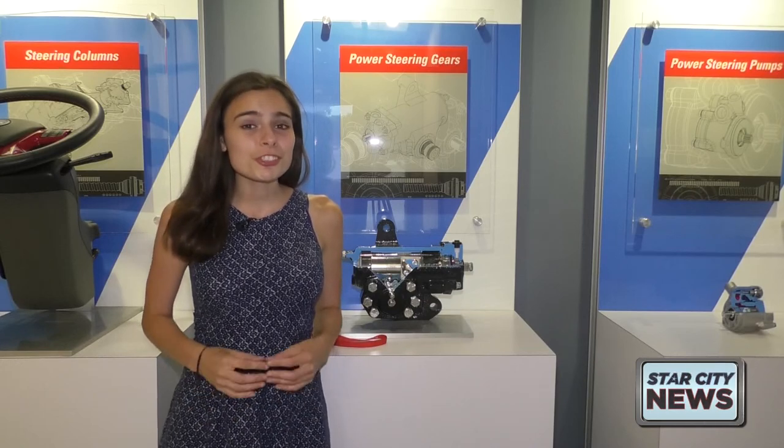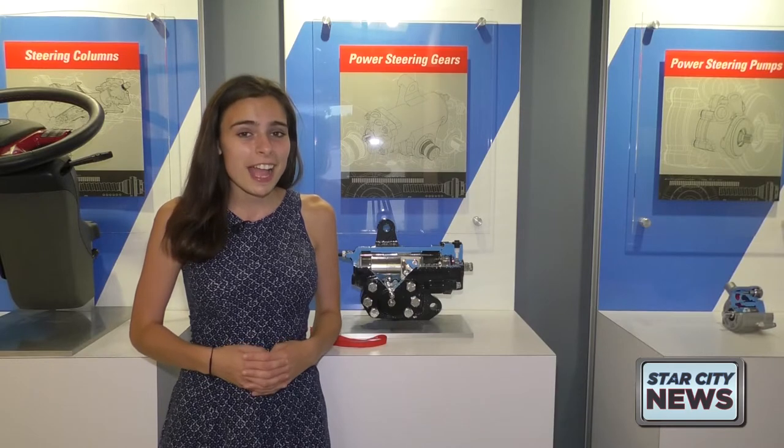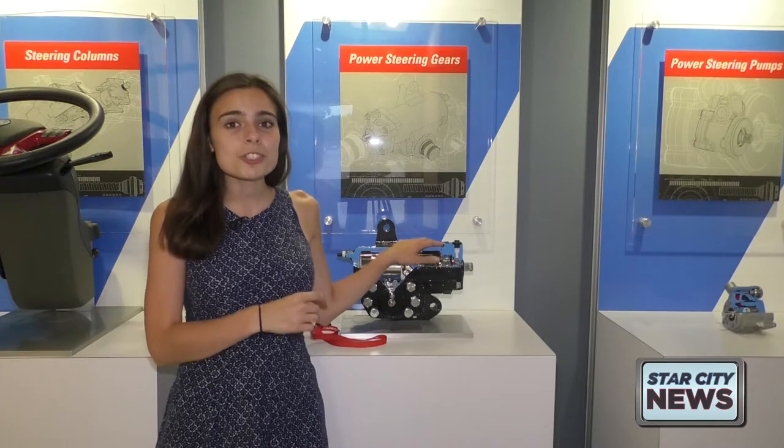ZF makes parts for commercial vehicles like the semi-tractors you see driving on Interstate 65. And some Harrison High School students got to see firsthand how a lot of these parts are made.